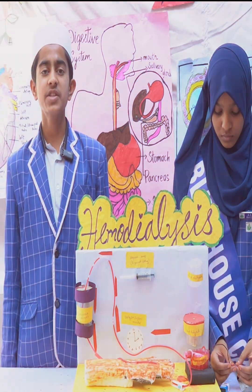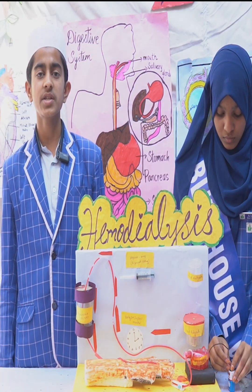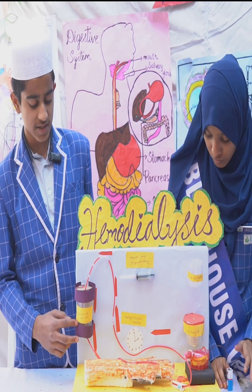In the process of dialysis, blood is filtered through an artificial machine known as a Dialyzer. Blood is taken from the main artery, mixed with anticoagulants such as Heparin, and then pumped into the apparatus known as the Dialyzer.